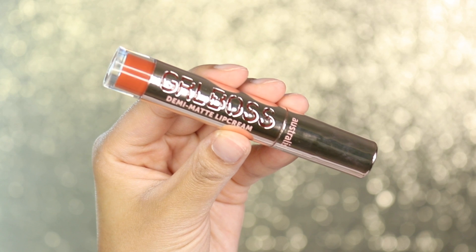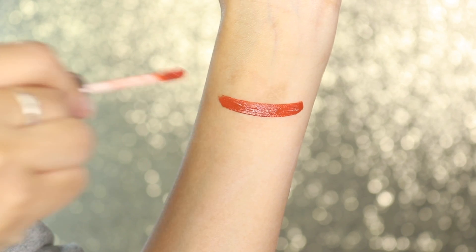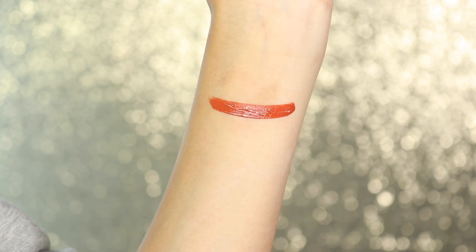The next shade I'm going into is called Flawless. This is Flawless — it's like an orangey kind of shade and it is quite pigmented in terms of the color, really showing up. It almost looks like it has a hint of red in it, but a very warm red, and at the same time it does look orange as well.